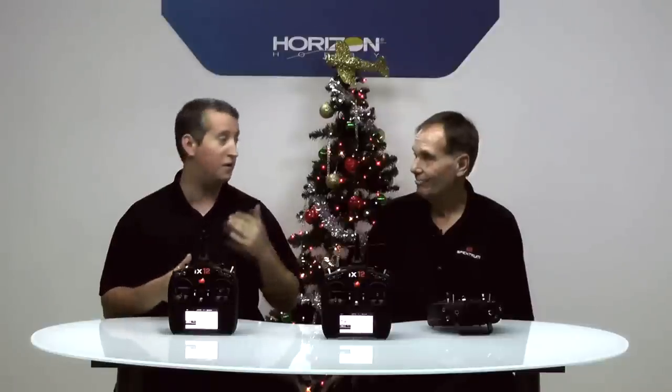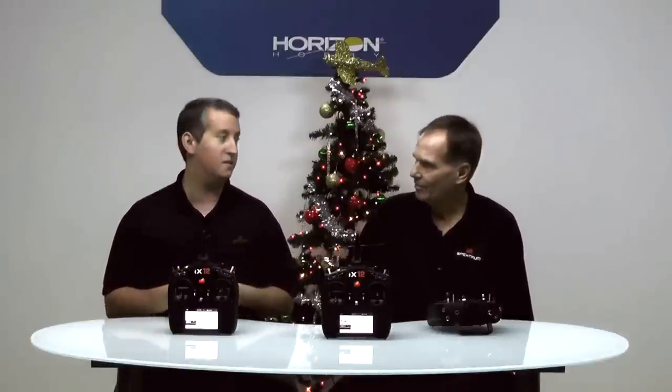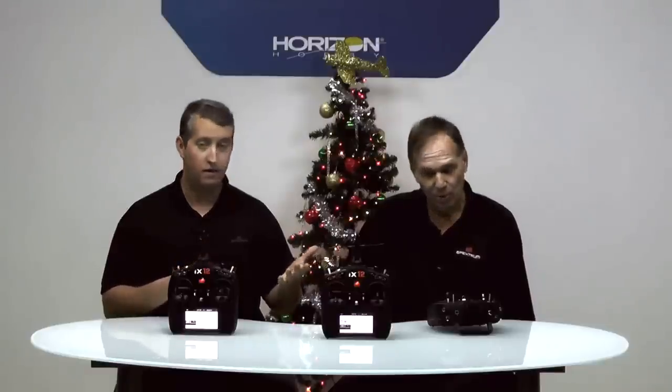And today we are launching the really exciting IX-12. John, this is something that you and I have been working on for a long time. I can't even tell you how many hours you've been putting on this radio. But this is something that the Spectrum team has been working on for almost well over a year.